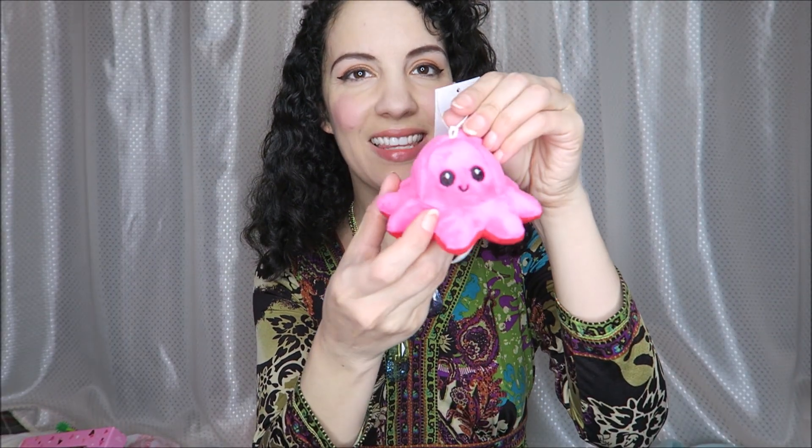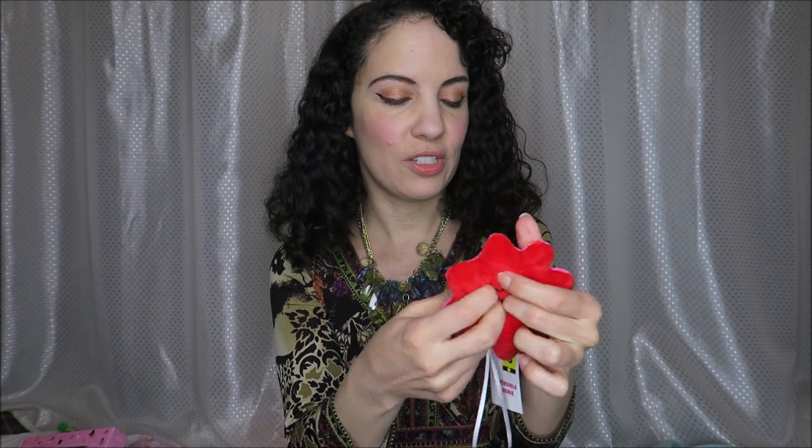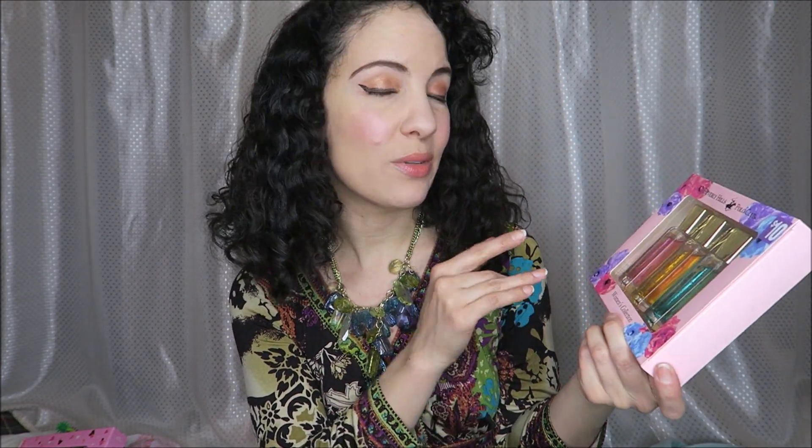At Dollar General I got this cute octopus stuffy — it's reversible. It's happy on this side, flip it over and you have the little sad one. I thought this would be fun to hang from something in my closet room. I also tried these Beverly Hills Polo Club perfumes. They're okay, but not my favorites. Very pretty packaging though, and a pretty good deal at three for ten. They're a good size for travel too.